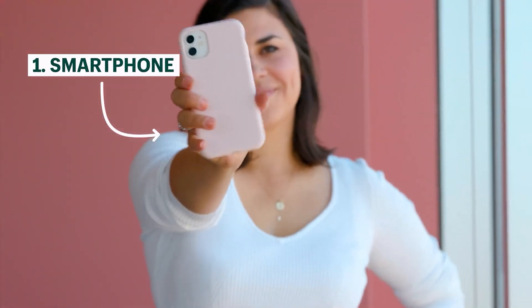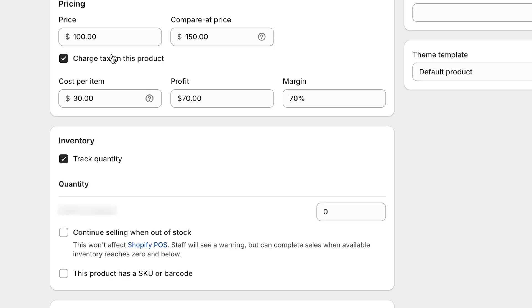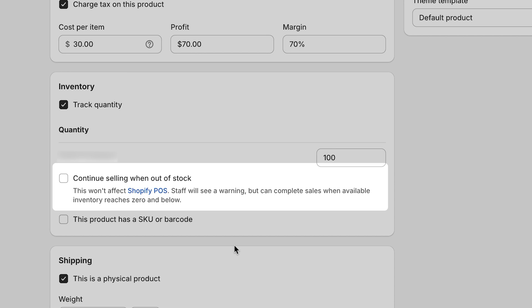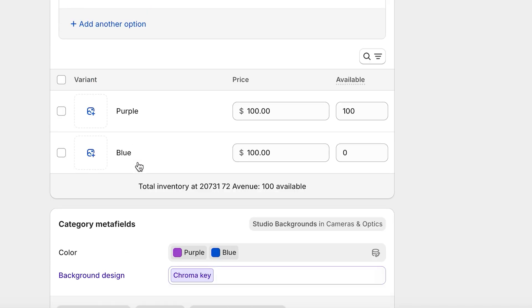Upload high-quality images and videos to showcase your products. For physical products, include multiple photos and videos from different angles. For managing inventory, make sure to add the stock quantity and choose an inventory policy — you can choose to continue selling when out of stock, or stop selling when out of stock, which is great for physical products with limited inventory. Lastly, set up product variants such as size, material, color, or any other customizable options, and you can add photos for each variant.